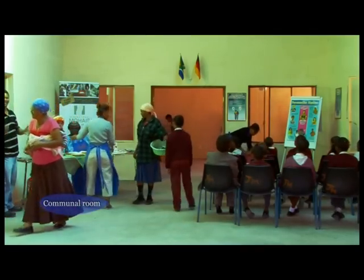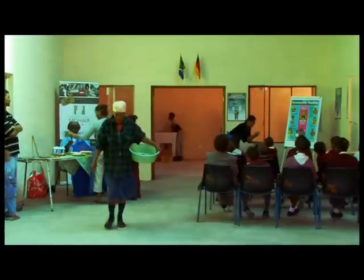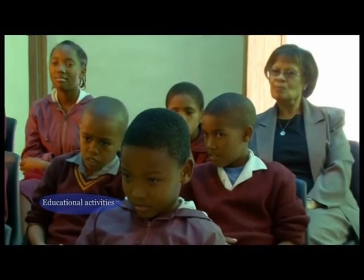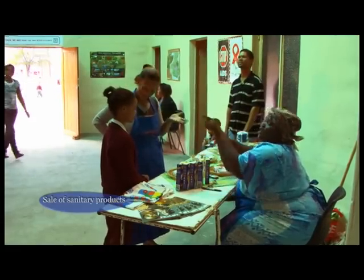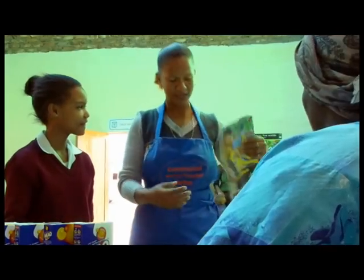The center of the water house is the communal room. There, educational activities like personal hygiene or HIV prevention take place. Also, municipality announcements can be read. Furthermore, sanitary products like soap or washing powder are sold for fair prices.